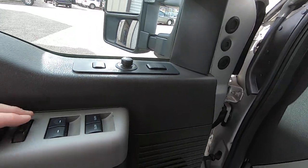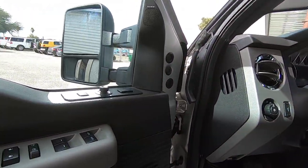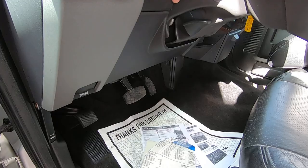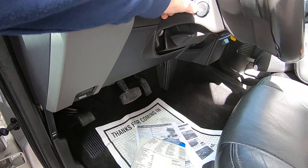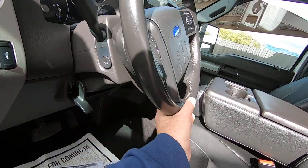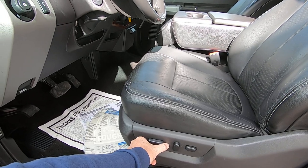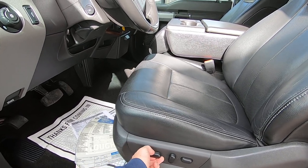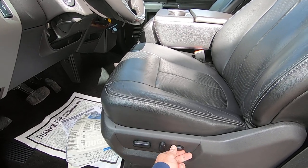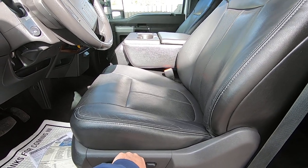These are the memory buttons there. Door locks. Power pedals up and down. Tilt wheel — that works fine. Seat forward and back, up and down, and tilt forward and back. That works fine, perfect.